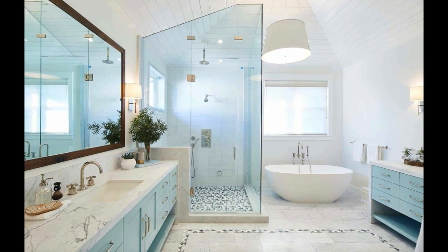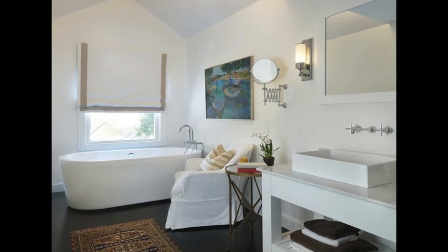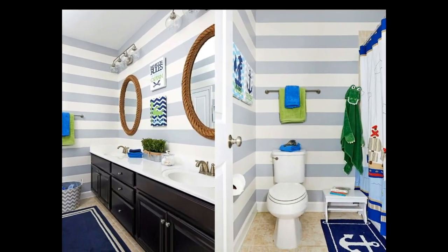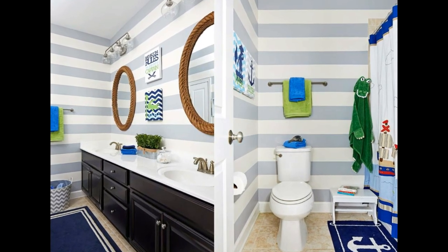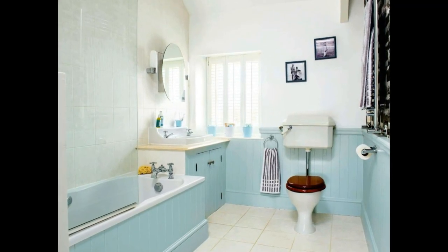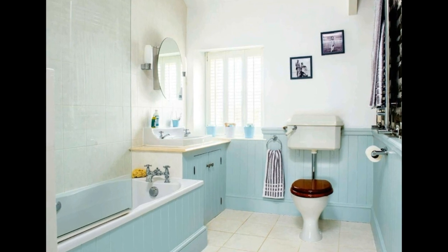Want to feel like you're aboard a ship every time you glance in the mirror? Install porthole-style mirrors. These round mirrors with metallic frames give a nod to classic maritime design. Hang them above the sink or scatter them throughout the bathroom for an authentic touch. For an added twist, backlight the mirrors to create a warm, welcoming ambiance reminiscent of coastal lighthouses.